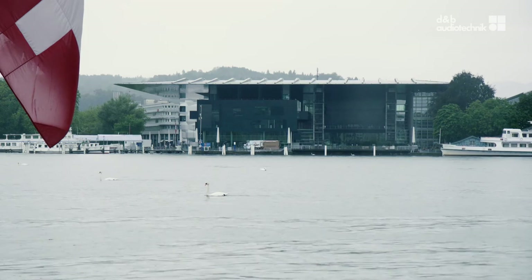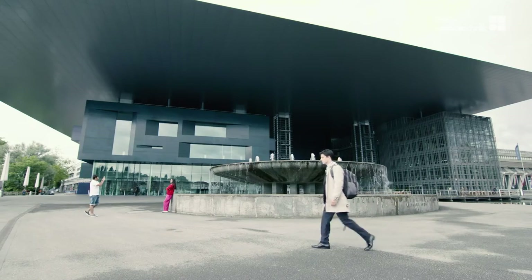Here we are in the heart of Switzerland, in Lucerne, on beautiful Lake Lucerne. This is where the KKL is located, built by the architect Jean Nouvel.